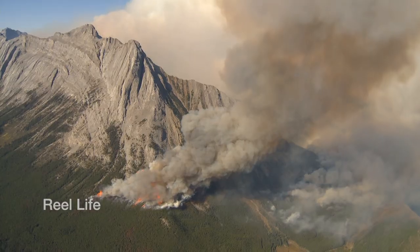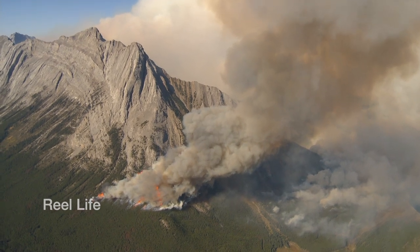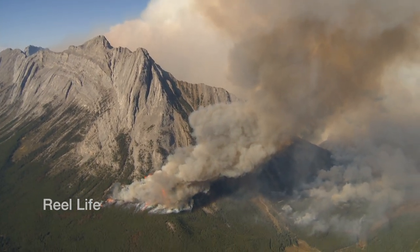What you're seeing behind me is the Mount Nestor prescribed fire. It's approximately a 9,000 hectare burn which straddles both Spray Lake Provincial Park and Banff National Park.